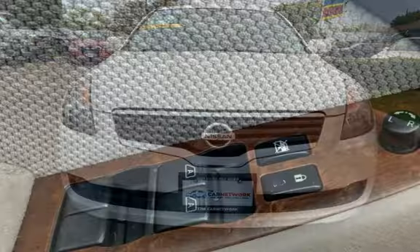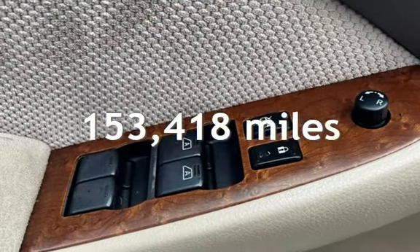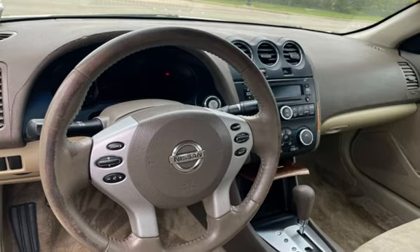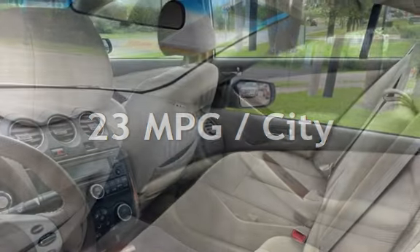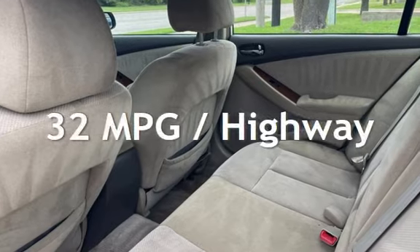This Nissan has less than 154,000 miles on the odometer. Estimated fuel economy for this vehicle is 23 miles per gallon in the city, and 32 miles per gallon on the highway.